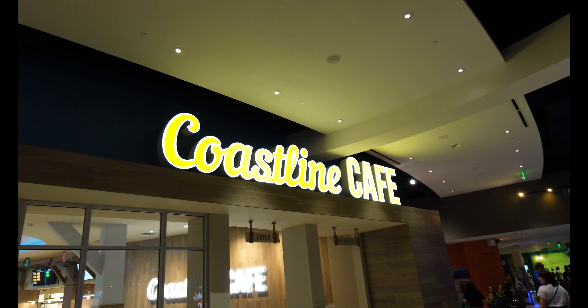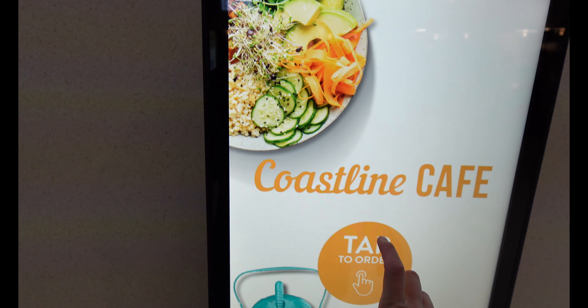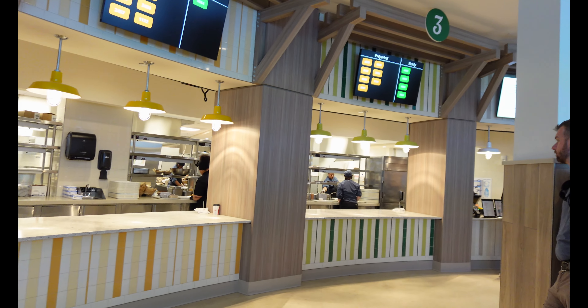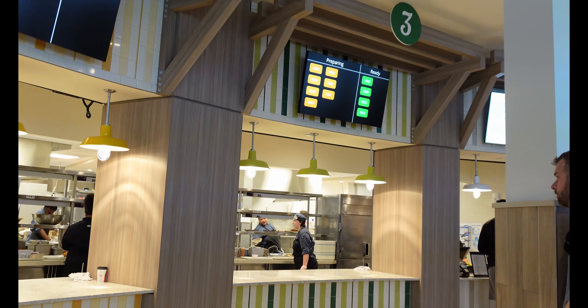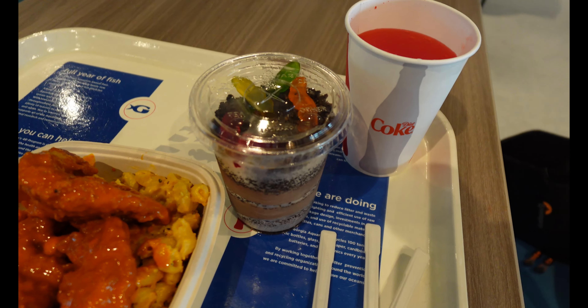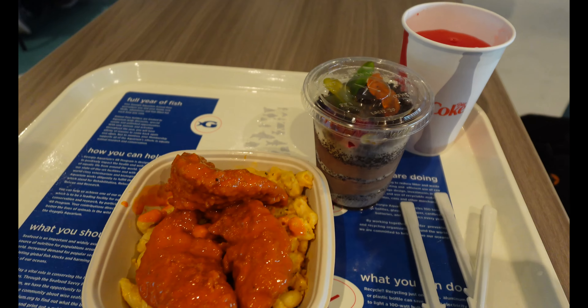I am starving so I am walking to their cafe to grab a quick bite right now. Up here we've got a cafe called Coastline Cafe. To order your food you have to come to this little kiosk over here. For lunch I got some buffalo chicken mac and cheese, as well as a little mud pudding parfait. And they have one of the Coca-Cola freestyle machines so I got myself a Cherry Phantom. Alright I just finished eating — I am stuffed, and that food was actually pretty good.